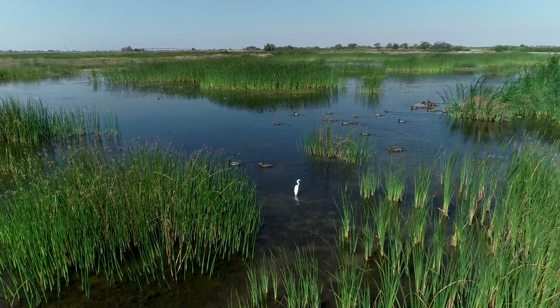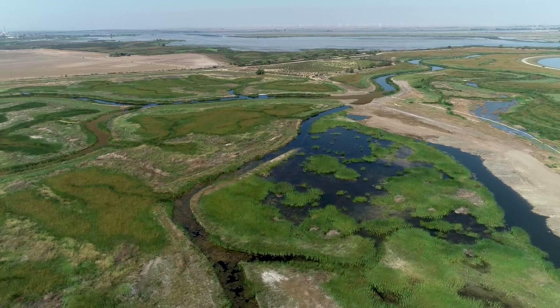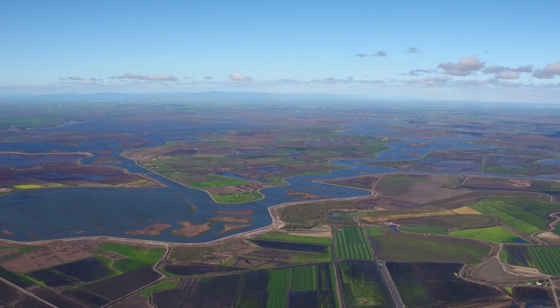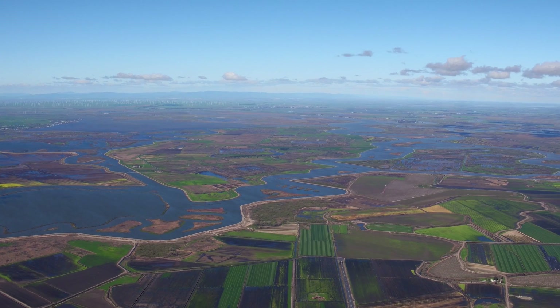There really isn't much out here. This project is going to tell us a lot about how to build restoration projects in the future and how to best manage them. We have a lot of exciting research going on that's going to help inform a lot of those decisions going forward — not only for this project but for the region, and maybe even nationally or globally.